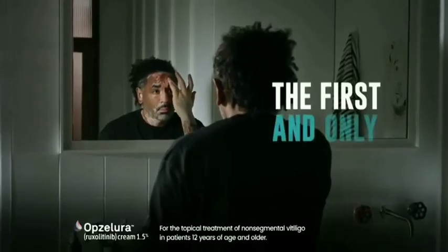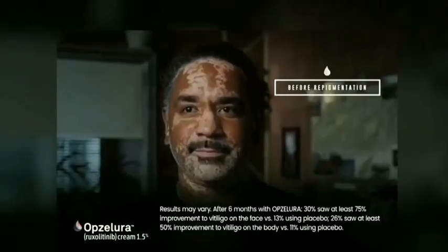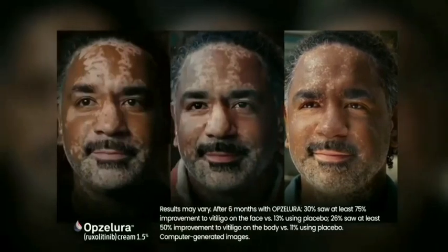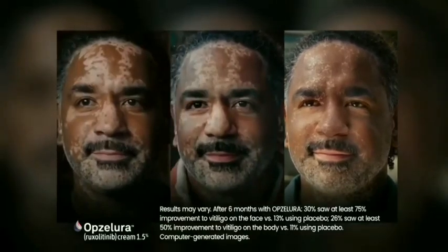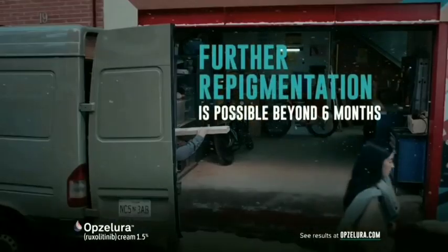Obsolura is the first and only FDA-approved prescription treatment for non-segmental vitiligo. Proven to help repigment skin over time. Restoring what's yours is possible with a steroid-free cream that you can apply yourself.